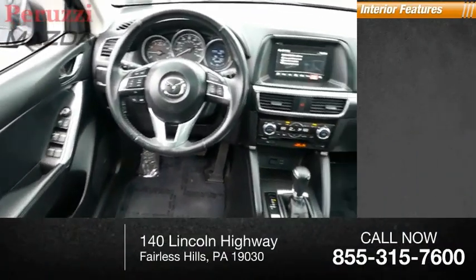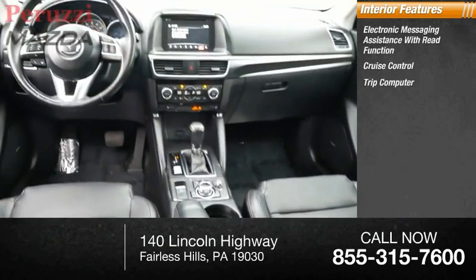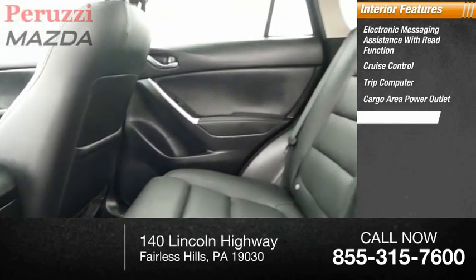Inside you'll find electronic messaging assistance with read function, cruise control, trip computer, cargo area power outlet, and multi-function display.